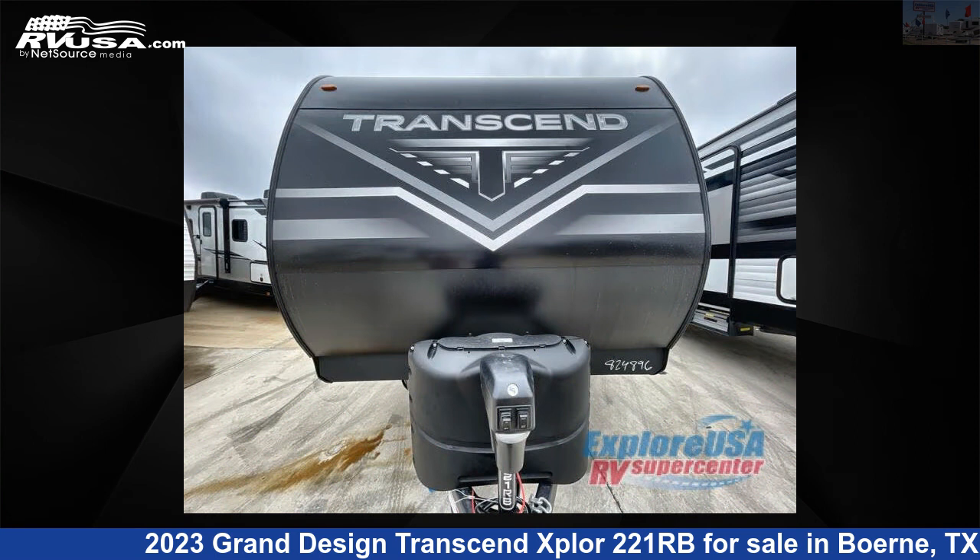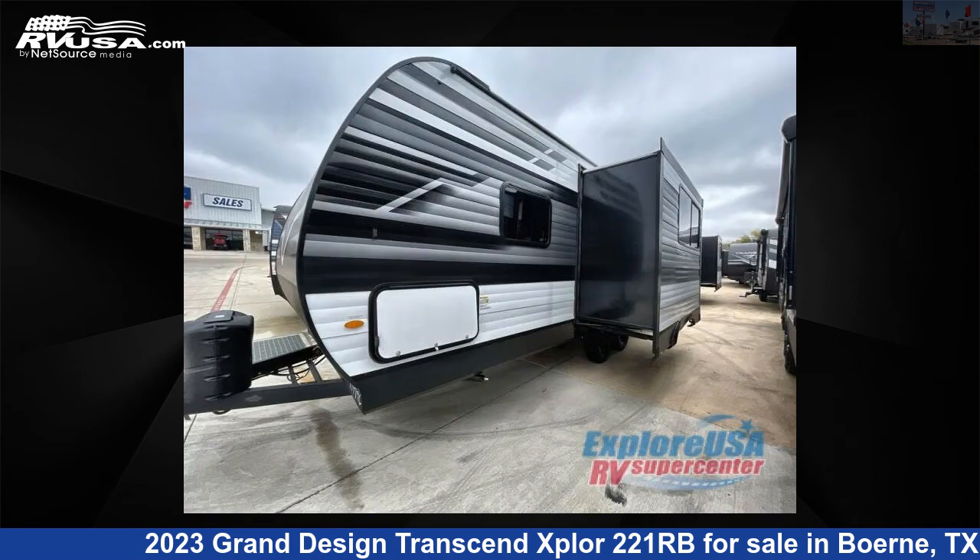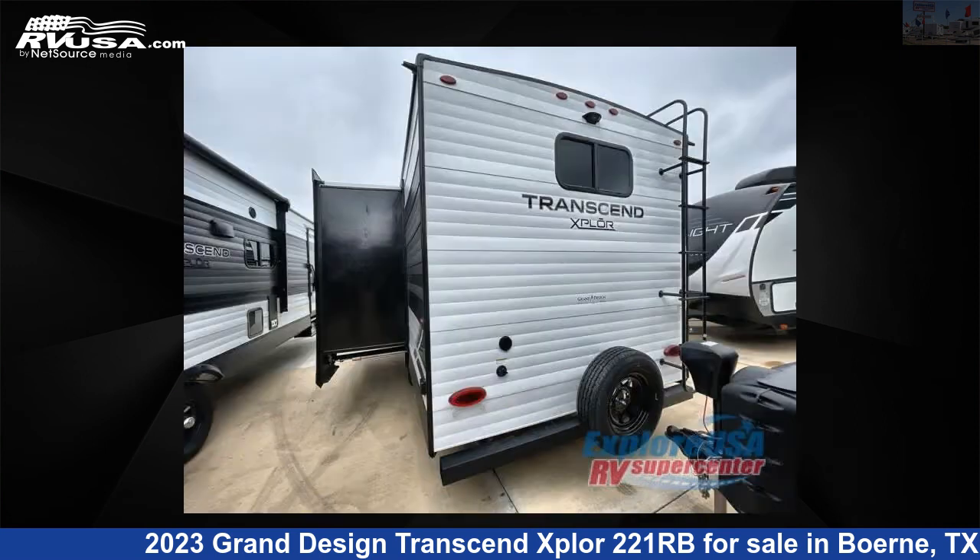This new Grand Design is 26 feet 0 inches in length and features one slide-out, sleeps four, and 62 gallons fresh water capacity. The floor plan layout of this travel trailer features front bedroom, rear bath, U-shaped dinette.